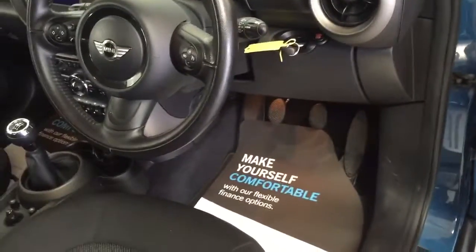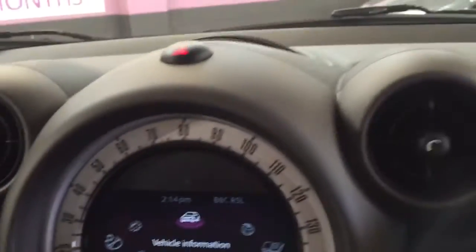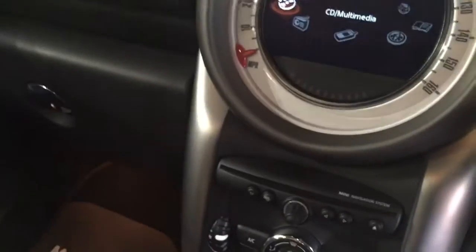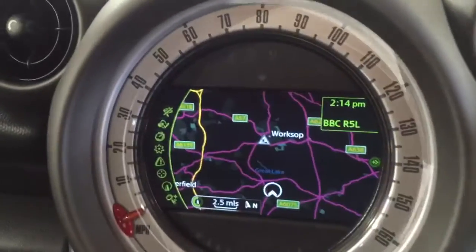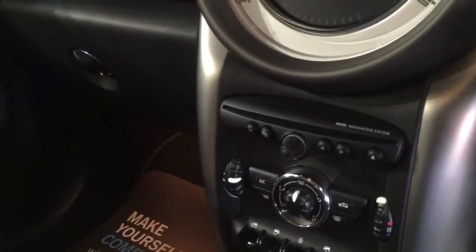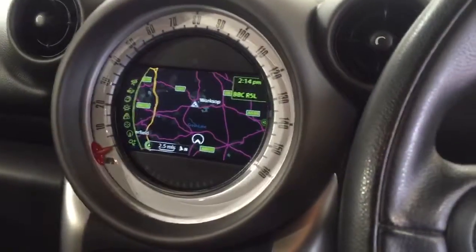Electric mirrors, electric windows, cruise control, multi-function steering wheel. Inside the car it's also got a full system controlled by the iDrive system, with navigation on the car as well, along with Bluetooth, air conditioning, automatic stop-start, six speed gearbox, auto lights and auto wipe, and an automatic rear view mirror.